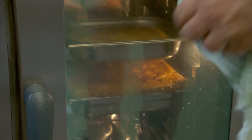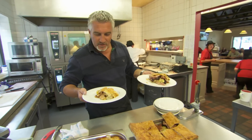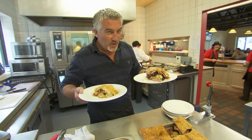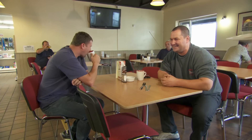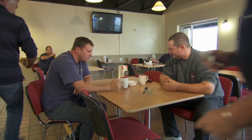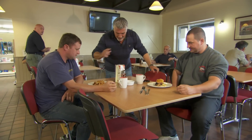After baking in the oven for 15 minutes, there we have it — two pies. Which one are the truckers going to like? I head over to the drivers.